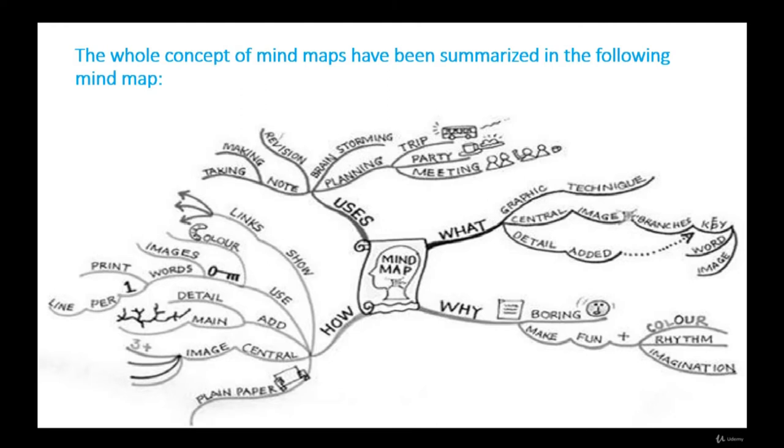The whole concept of mind maps — what they are, why to use them, how mind maps can be made, and their uses — have all been summarized in the following mind map.